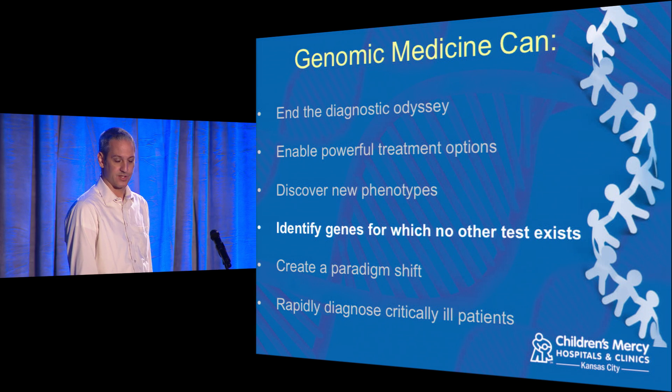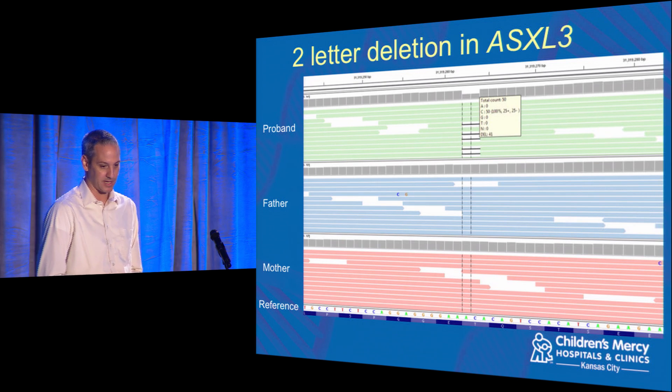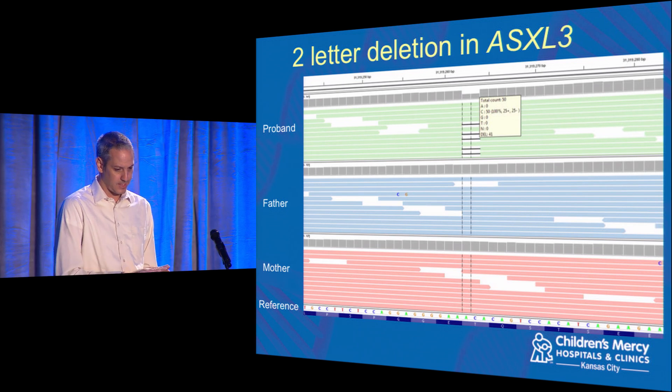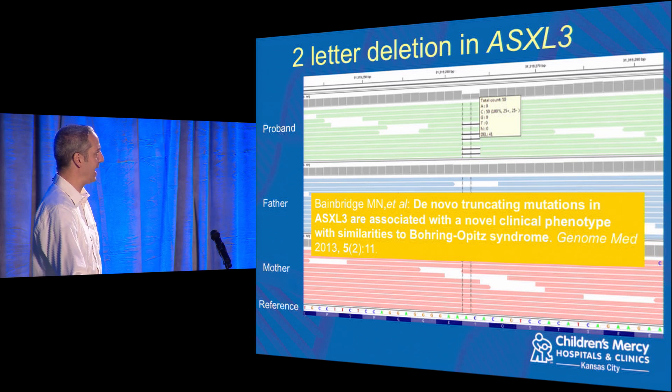We can also identify genes for which there are simply no other tests — we do that by looking at all of them. We had a six-year-old girl with very severe autism. We found she had a de novo mutation — meaning it spontaneously arose in her genome; neither parent had it. She has a two-letter deletion in the ASXL3 gene. This is a gene for which there's no test; it's not even on the standard genetic testing panel yet. Right after we found this, one other patient had been published out of Germany — just a very small number of people will ever have this.